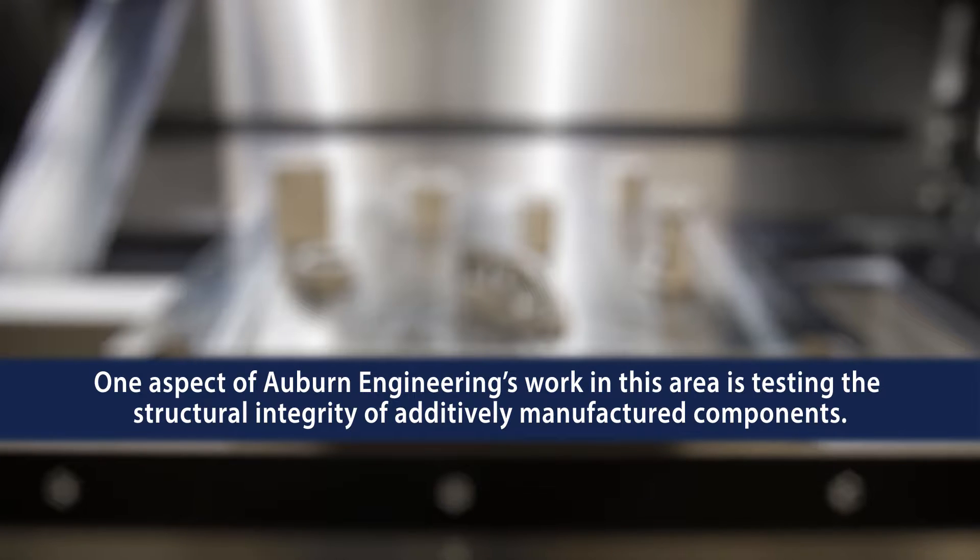Our research is focused on two subjects basically. One is the mechanical behavior of these additive manufacture parts. Secondly, how we can get the property out of the specimens and basically predict the part performance. So what we do is we print the specimens and then we mechanically test them.